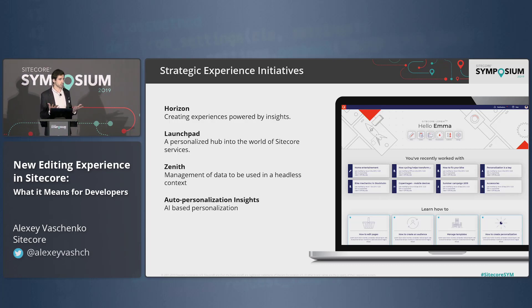The next thing is Zenit — the content tool. If Horizon is covering you with the page editing experience, Zenit is something that will cover your content and your structure. It will allow you to store, manage, and move around your content.